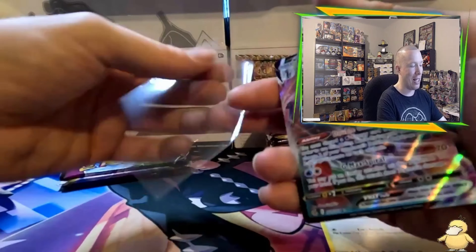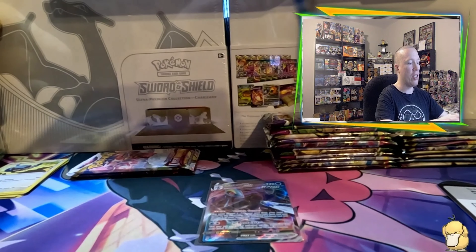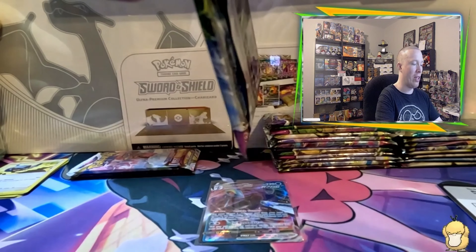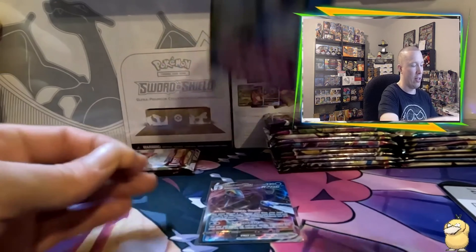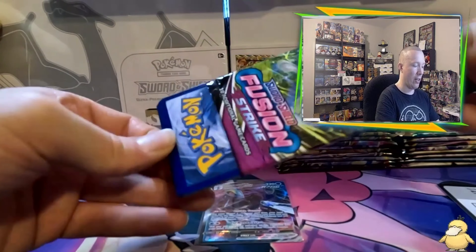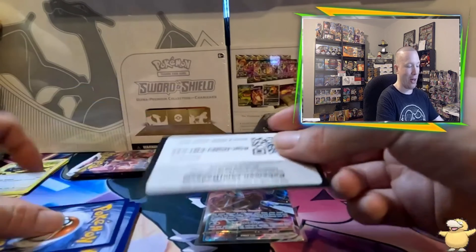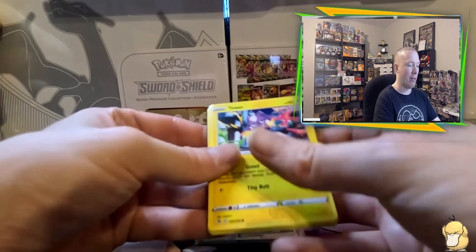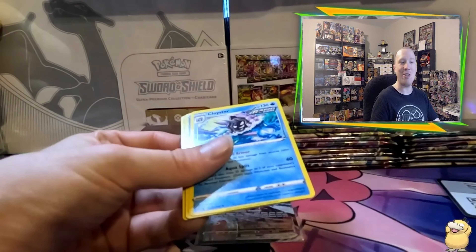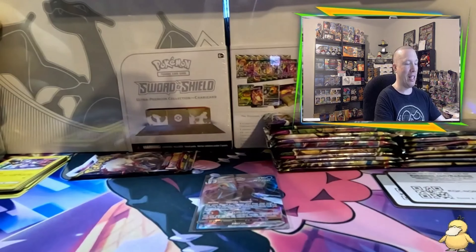Lucario boxes are very pack-error prone — the code cards don't face the proper way that regular packs should. Every time I've opened Fusion Strike, a white code card seems to be the opposite indicator, and same with the black code card. These packs are also really difficult to open. I've also noticed the texturing on the cards seems a little different — like they added more color to the Fusion Strike and Lost Origin reprints.